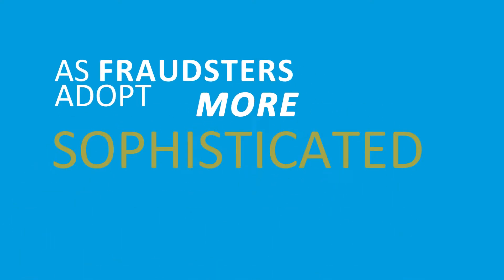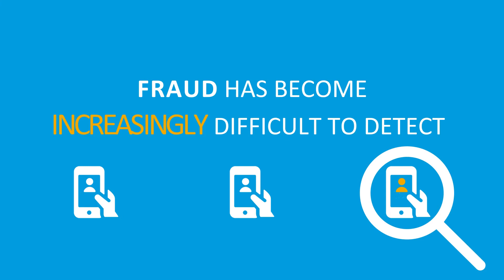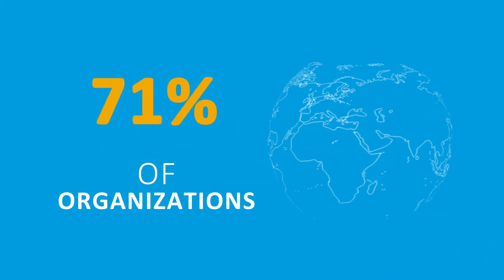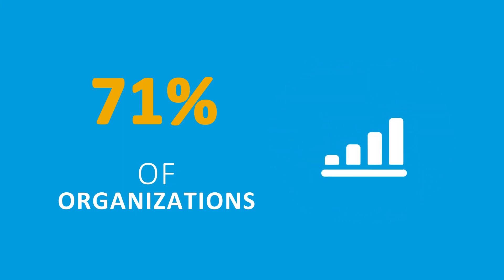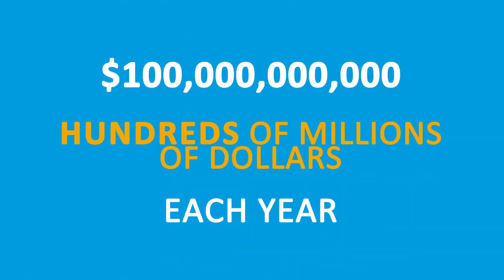As fraudsters adopt more sophisticated techniques, fraud has become increasingly difficult to detect. 71% of organizations surveyed worldwide expect the overall level of fraud affecting their businesses to increase during 2022. In Canada alone, fraud impacts hundreds of millions of dollars each year.